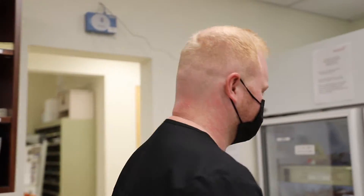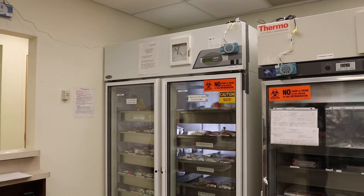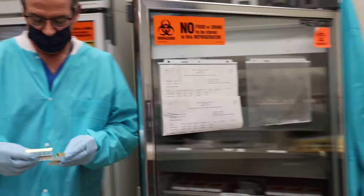So now we're in the blood bank and we have all the blood for patients that could be used for traumas, transfusion therapy, if they need platelets, fresh frozen plasma, blood products — this is where you would go to get it.